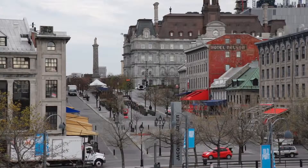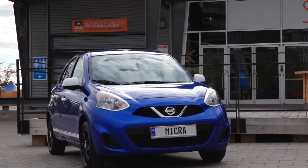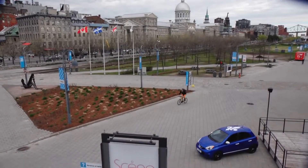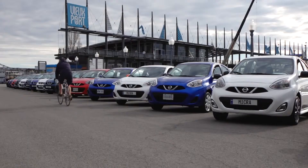An all-new Nissan Micra has returned to the Canadian landscape. This is a fun car packed with features and more value than what is available in other small cars in the market. Its key attributes were on display in Montreal, Canada, as the brand hosted a Welcome Home event.